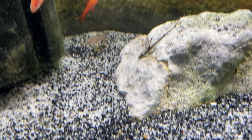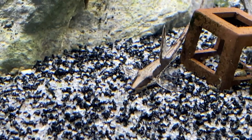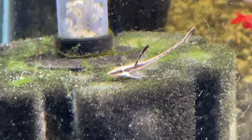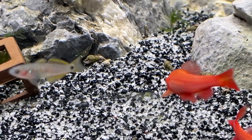In the same tank we have the royal whiptail catfish — a super cool fish. They get quite big, about 20–25 centimeters, but they are mostly tail, so a 25-centimeter one will easily fit in a 60-centimeter tank. They're really good algae eaters, super peaceful — like a bristlenose but long, narrow, and very cool. Also in this tank somewhere we have peacock gudgeon.